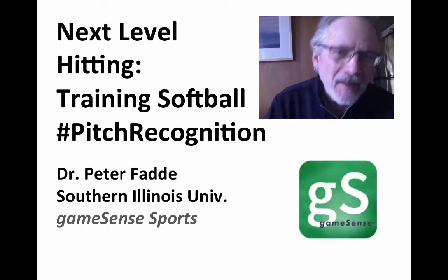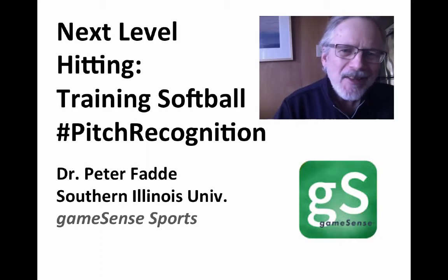Hello, I'm Peter Fatty, talking about training next-level softball pitch recognition.